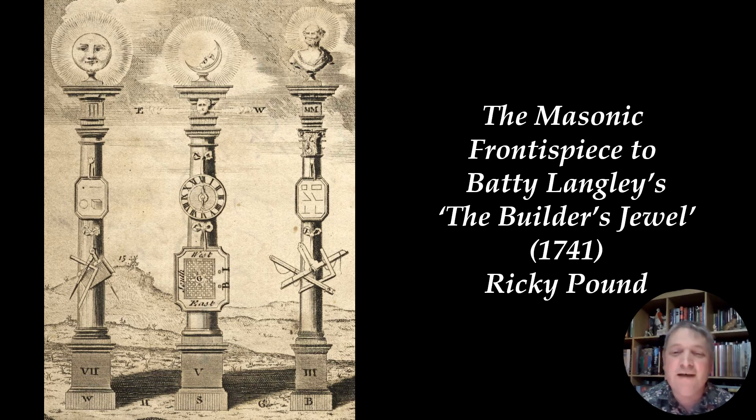Hello, my name is Ricky Pound, and in this short video I'd like to talk about one specific frontispiece which contains a plethora of Masonic symbolism, some of which is more obvious to Freemasons than others.